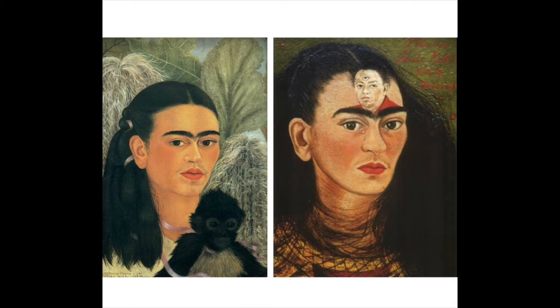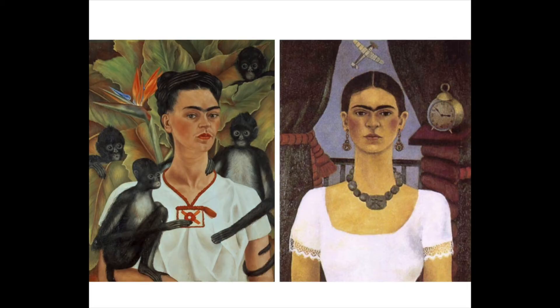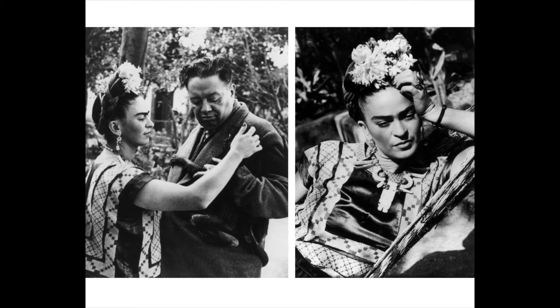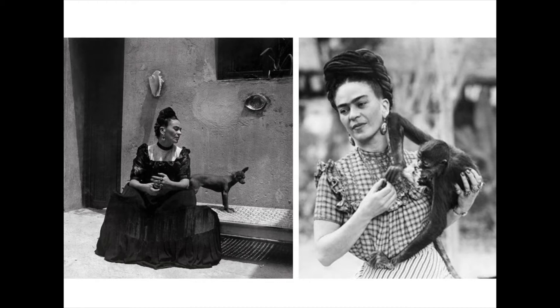Frida had monkeys, dogs, a deer, and a variety of birds. Some of these birds included parakeets, macaws, hens, and sparrows. However, the bird she most often painted was her parrot named Bonito. She was also photographed with her pet eagle, Gertruda's Cacablanca.